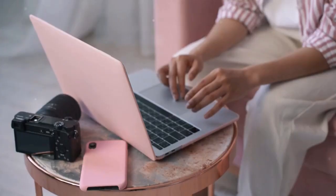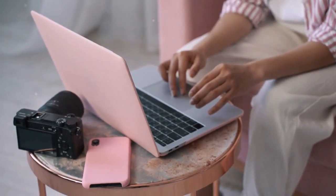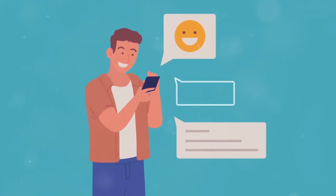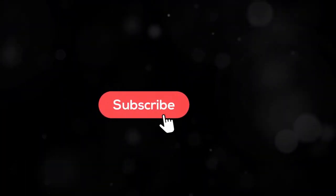Before we wrap up, I'd love to hear from you. Have you tried Datacy or any other money-making apps? What was your experience like? Drop a comment below and share your story. Thanks for watching. If you found the video valuable, please support us by liking, commenting, and sharing it. Subscribe and turn on notifications to stay updated on future videos. See you in the next video.